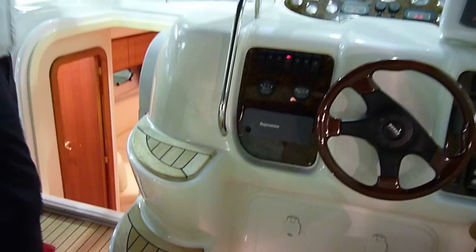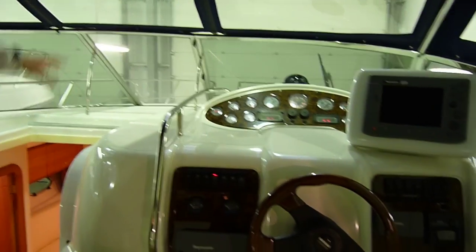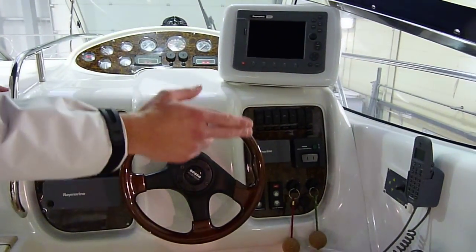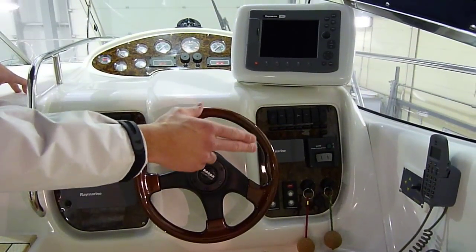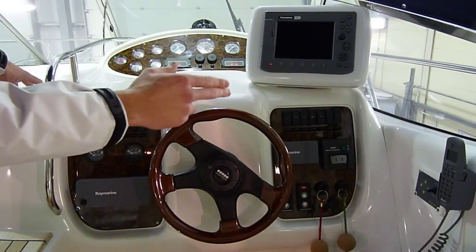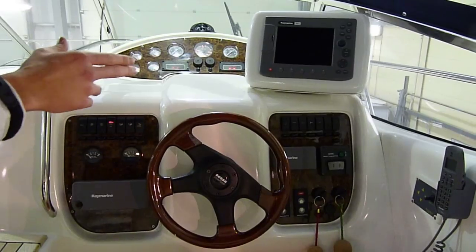Coming up to the helm position, you have through-screen access onto the foredeck where you can have sun pad cushions out there. At the helm you have VHF, EDC electronic controls, remote control searchlight, tri-data, bow thruster, and also a Raymarine C-80 chart plotter which is integrated into radar.